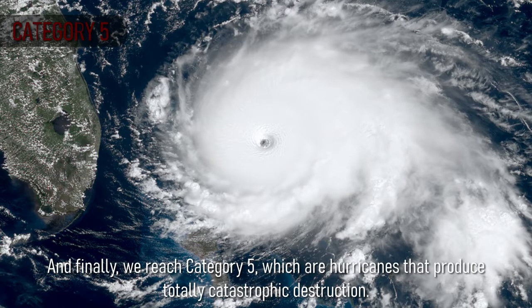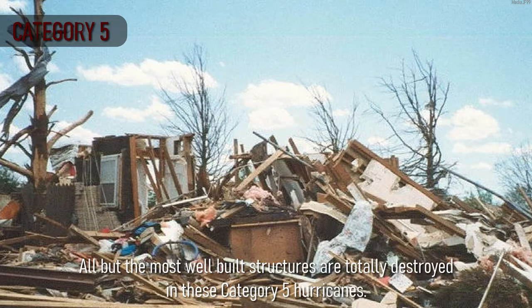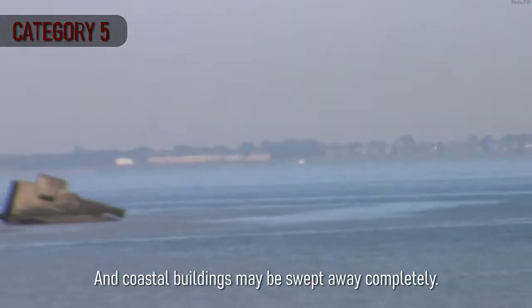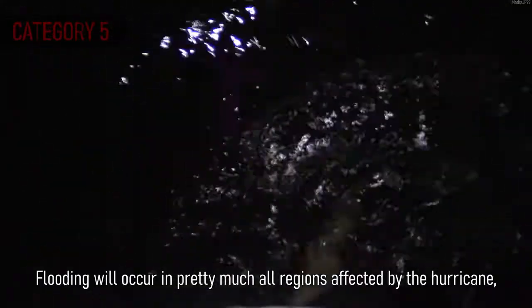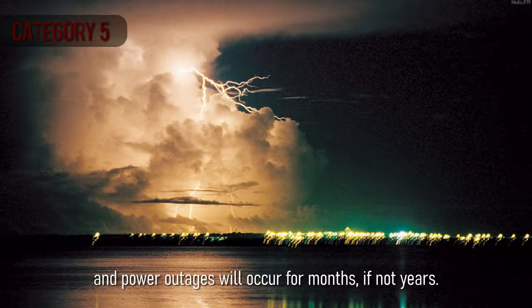Finally, we reach Category 5, which are hurricanes that produce totally catastrophic destruction. These are storms with winds at or above 252 km per hour. All but the most well-built structures are totally destroyed in these Category 5 hurricanes, and coastal buildings may be swept away completely. Flooding will occur in pretty much all regions affected by the hurricane, and power outages will occur for months, if not years.